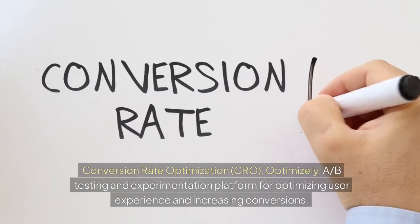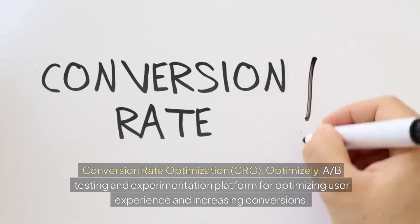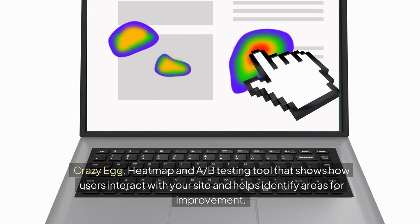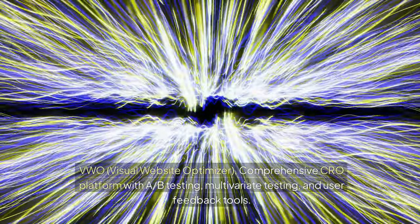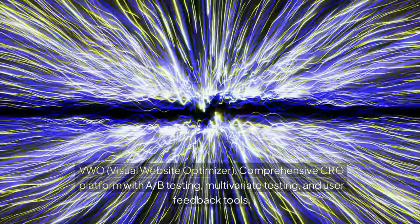For conversion rate optimization (CRO): Optimizely is an A/B testing and experimentation platform for optimizing user experience and increasing conversions. Crazy Egg is a heatmap and A/B testing tool that shows how users interact with your site and helps identify areas for improvement. VWO (Visual Website Optimizer) is a comprehensive CRO platform with A/B testing, multivariate testing, and user feedback tools.